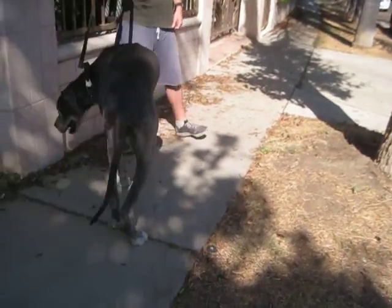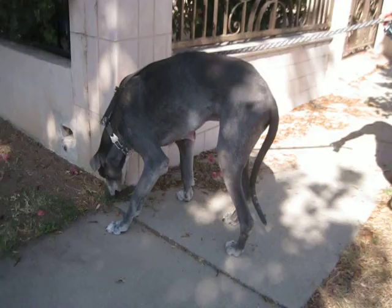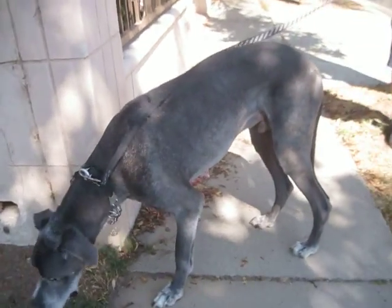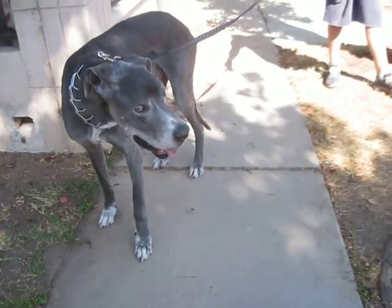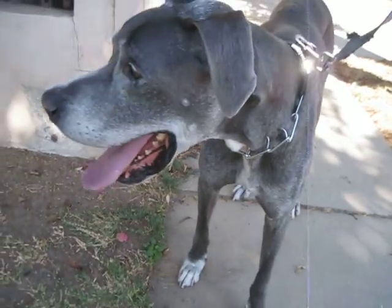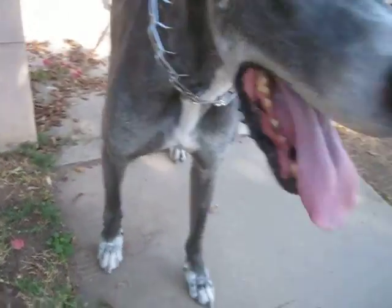I'm not worried about putting weight on him. He seems to be a real nice, real mellow dog. And he's a tall boy. The thing I'm worried about is that he has a little bit of a nosebleed. See that? In fact, I wiped some off of his nose earlier.